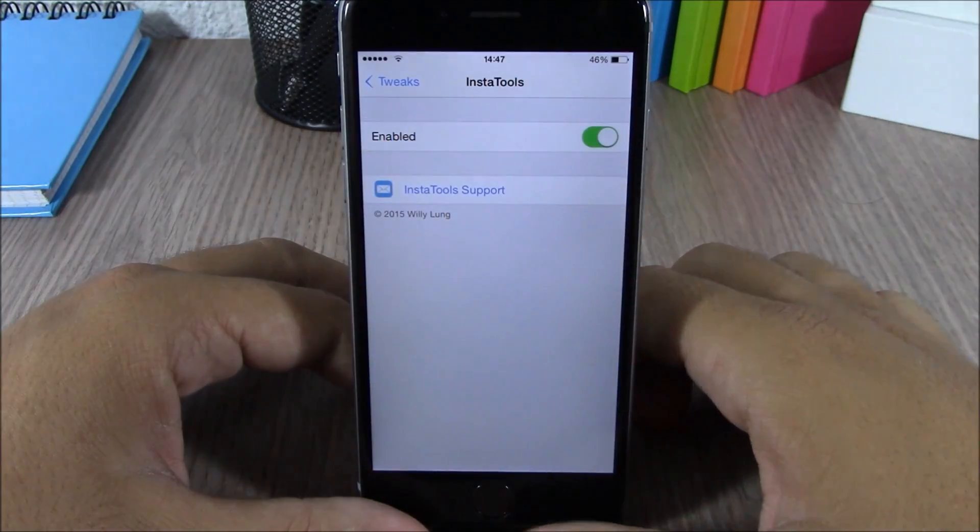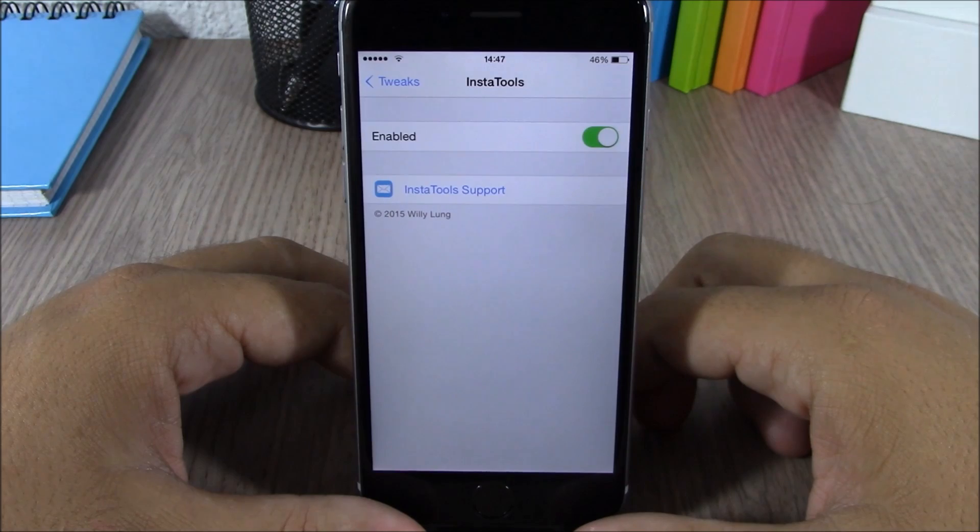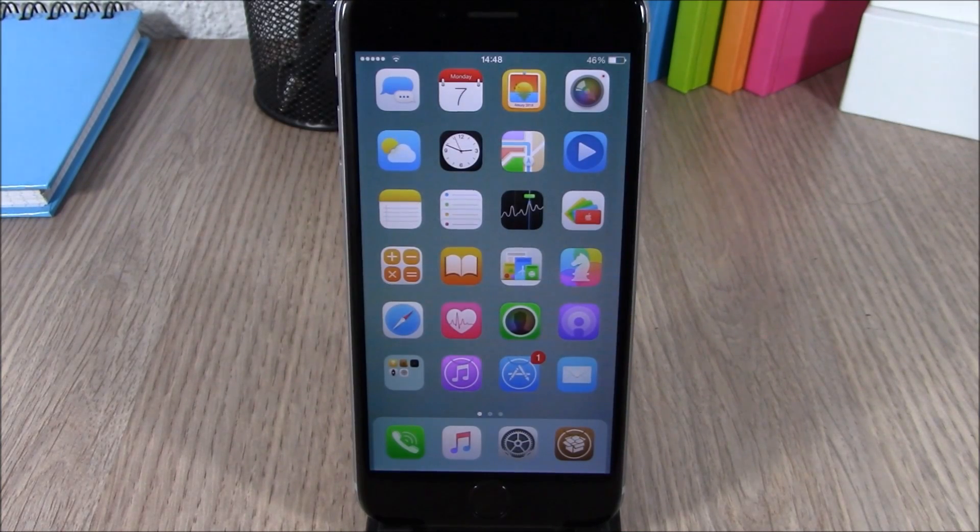If you go to the settings of this tweak, all you have is an enable button to enable or disable it.